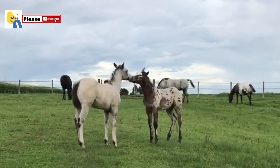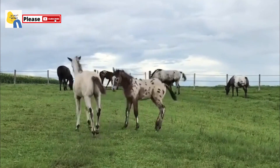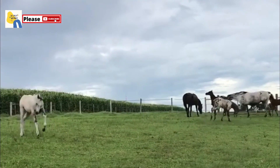The Appaloosa's skin is coated with white and dark patches of pigmentation that give the appearance of splotches. These markings occur across the body in a few distinct patterns, depending on the horse's genetic makeup.